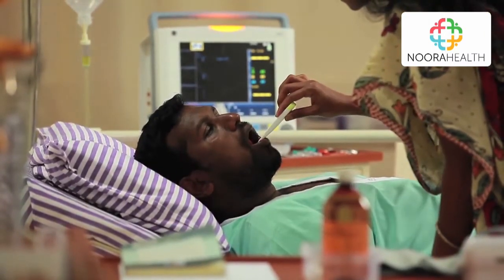In this program, you will learn how to perform important tasks within the hospital that will play a critical role in your loved one's recovery.